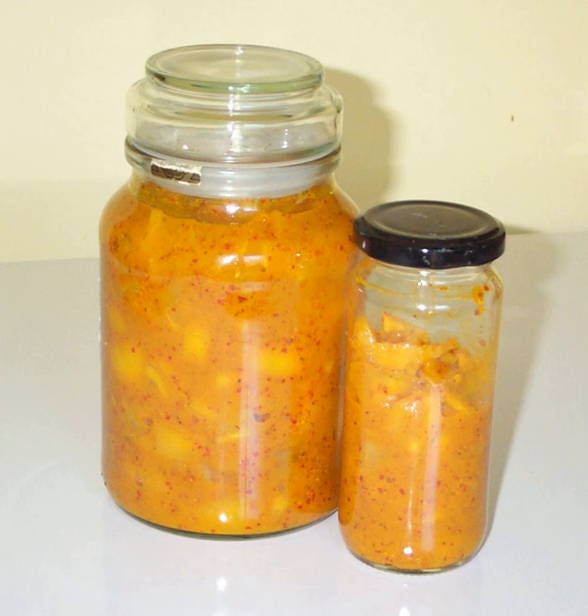Occasionally spices are included as well. The pickle is allowed to ferment at room temperature for weeks or months before it is used. The pulp of the preserved lemon can be used in stews and sauces, but it is the peel that is most valued. The flavor is mildly tart but intensely lemony.